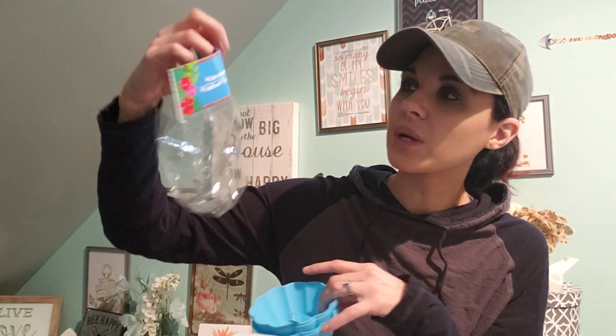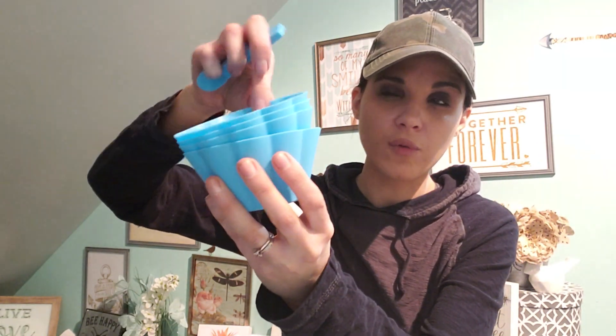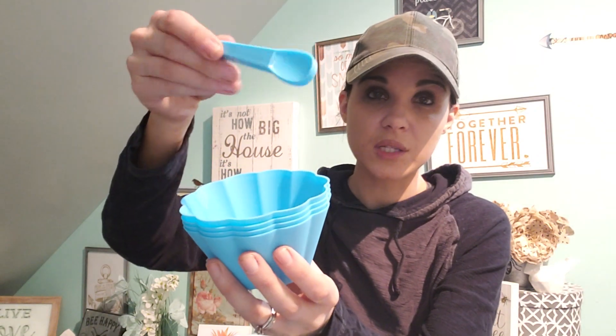These are the ice cream bowls with spoon. I actually took them out because I wanted to see what they really were. I thought these were really, really cool. They had like three or four different colors and it comes with all these little spoons. I thought that was pretty cute. I don't think I'm going to use these for ice cream — I'll probably use them for something else.